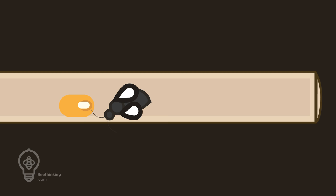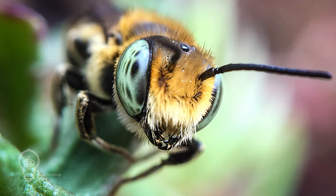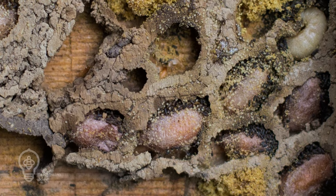She will then lay an egg on the provisioned food and seal the compartment inside the tunnel with nesting material, repeating this five to six times per tunnel. Mason bees use mud to seal off the compartment, while leafcutter bees use cutouts of leaves or flower petals — using their mandibles to cut circular pieces of plant material and carry it back to the nest. The eggs hatch and larvae consume the pollen ball, then pupate and emerge as adult bees in the following season.